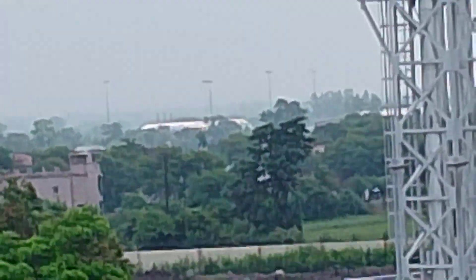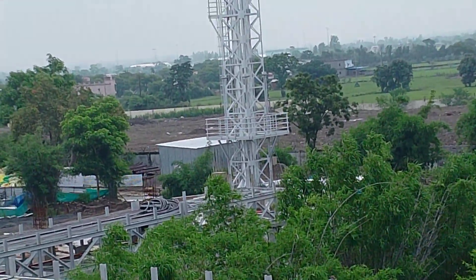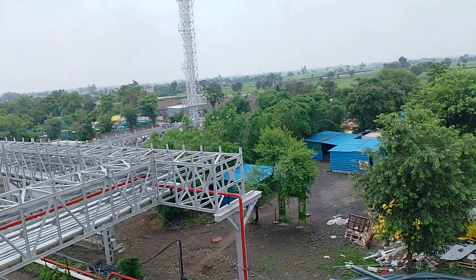Look, this is an LPG plant. Look, this is a view.